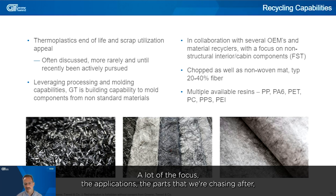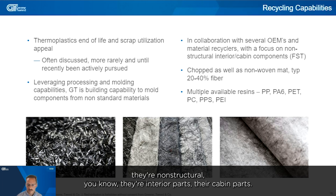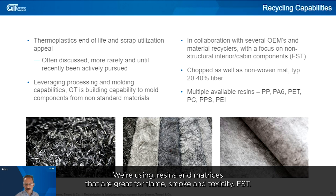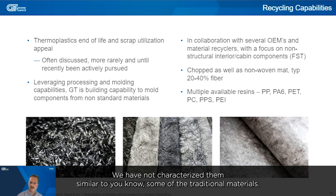A lot of the focus — the applications, the parts that we're chasing after — they're non-structural. They're interior parts, cabin parts. We're using resins and matrices that are great for flame, smoke, and toxicity — FST. Things that won't necessarily see a high enduring load because we have not characterized them similarly to some of the traditional materials.